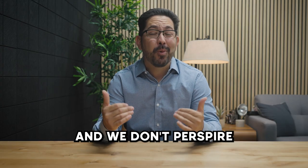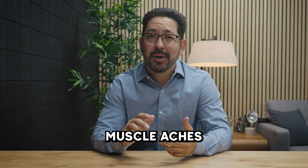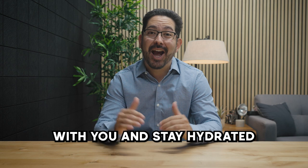Since it's dry in Arizona and we don't perspire as much, it's pretty easy not to notice how much water our bodies lose throughout the day. To avoid headaches, muscle aches, and excessively dry skin, it's a good idea to keep a bottle of water with you and stay hydrated throughout the day.